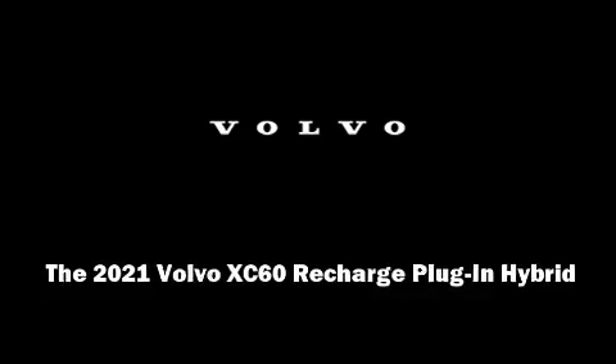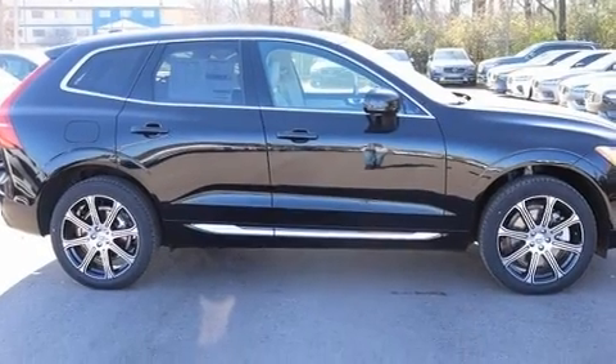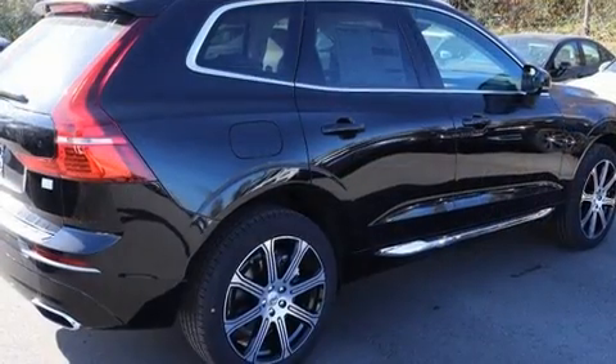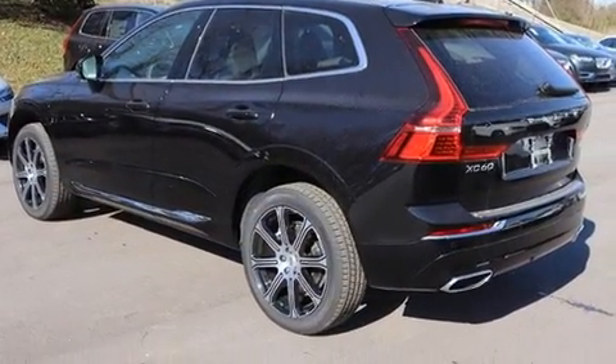A turbocharger is also included as an economical means of increasing performance. Volvo prioritized practicality, efficiency, and style by including power front seats, an automatic dimming rearview mirror, heated and ventilated seats, power moonroof, a power rear cargo door, rain sensing wipers, and air conditioning.